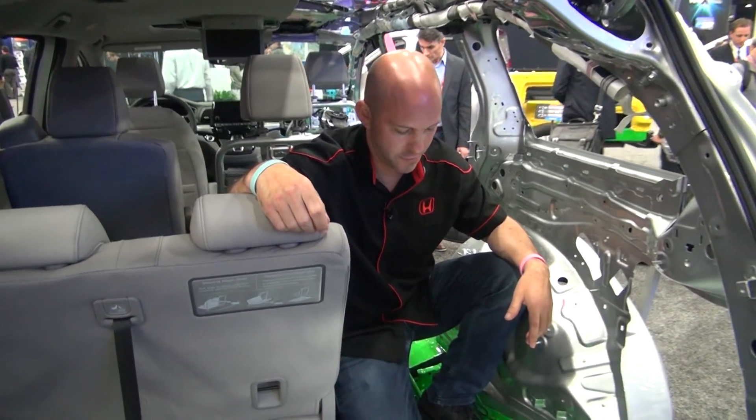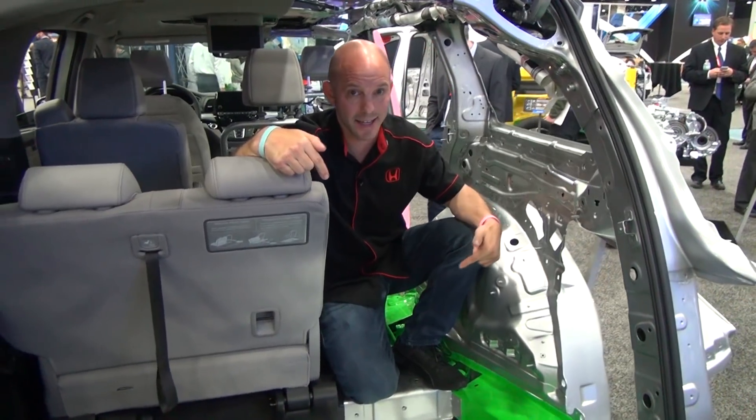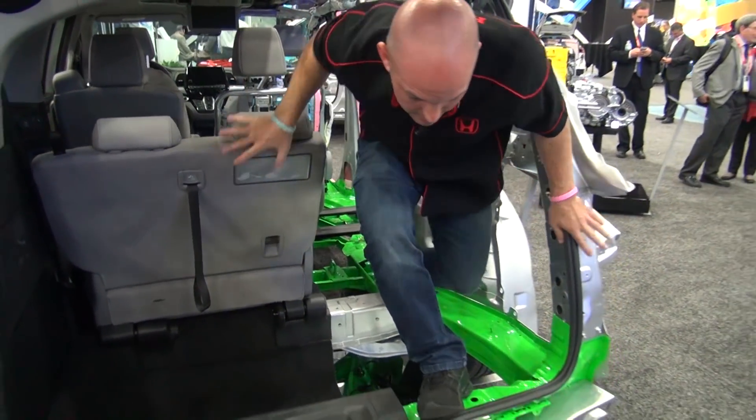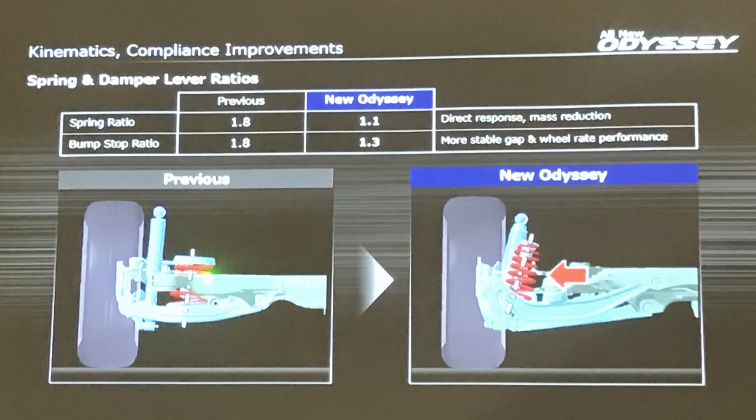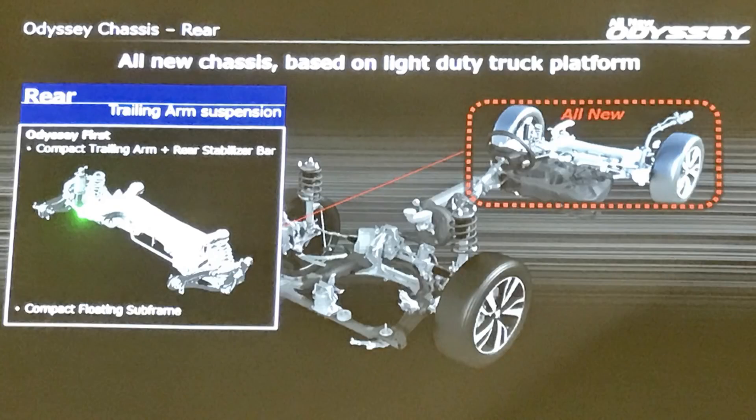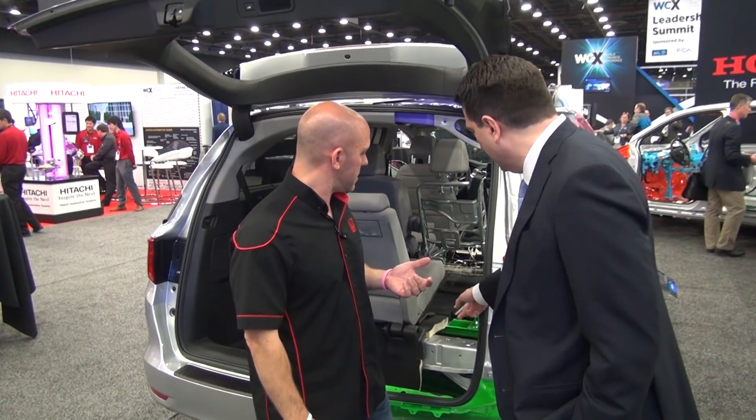Josh, we're going to talk about some of the changes between the 2017 and the 2018 Odyssey. We made an all-new rear suspension for the 2018 Odyssey. It's an ultra-compact trailing arm suspension with a stabilizer bar — the first time the Odyssey has ever had a stabilizer bar in the rear. That's going to make things more stable.